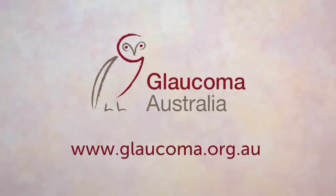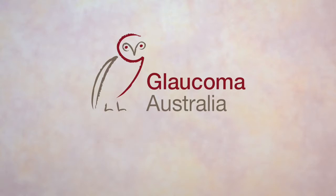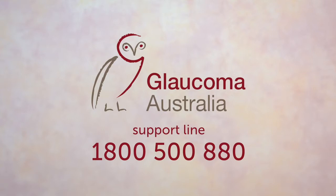For more information, visit our website at www.glaucoma.org.au or call our free support line on 1800 500 880.